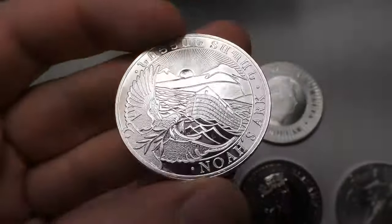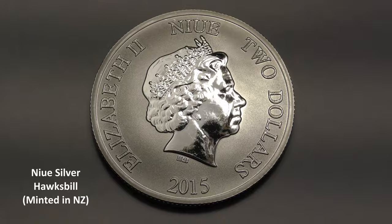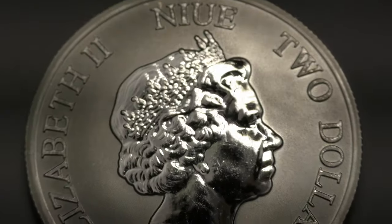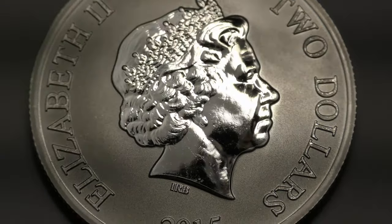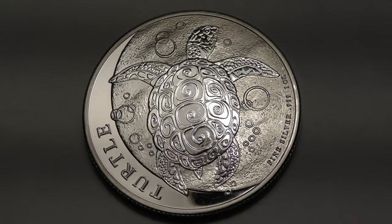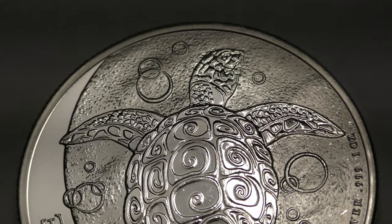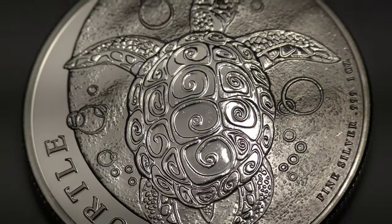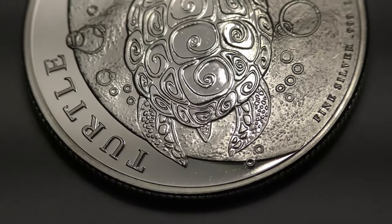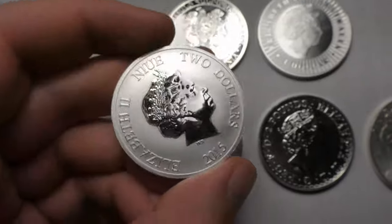Some basic tips if you want to buy coins — based on my very limited experience. First, look at online retailers like APMEX, JM Bullion, Provident Metals, and so on — they have a huge selection and it's easy to compare prices. Second, avoid paying with a credit card since it will cost more. Third, you can avoid shipping costs sometimes if you buy enough at a time, usually $99 or $100 for these sites. Finally, you'll sometimes get a discount if you buy a lot of coins at a time, but your budget may not allow for that.